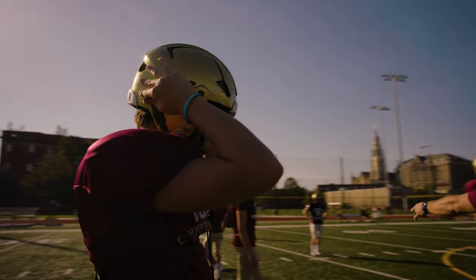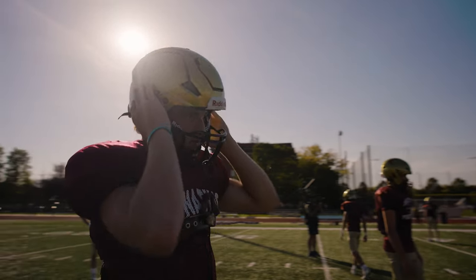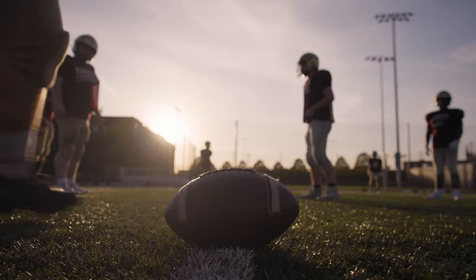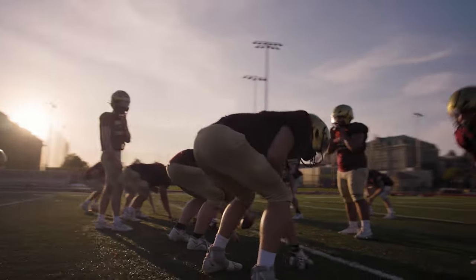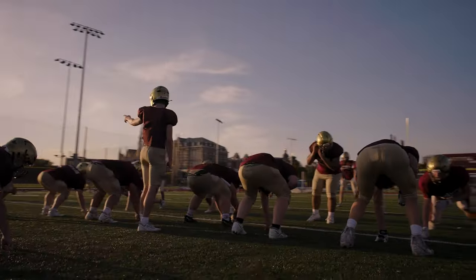Really, everything about the helmet is very different than anything players have worn before on the football field. I don't want players looking in the mirror, adjusting things, thinking about what they look like. If you can have confidence in what you wear day in, day out, you can approach game day without any second guessing.